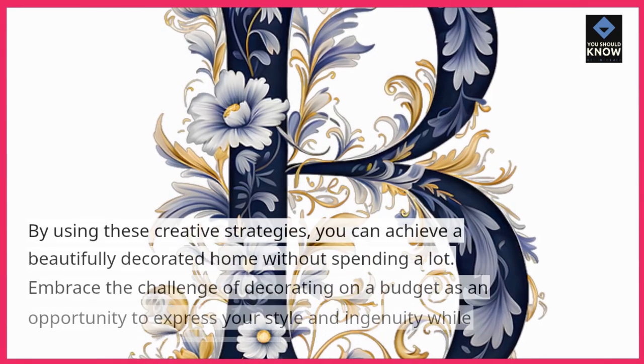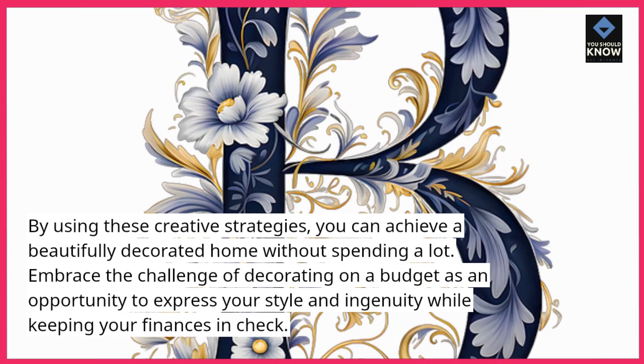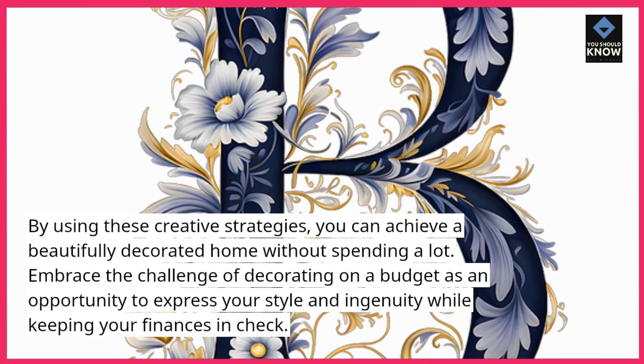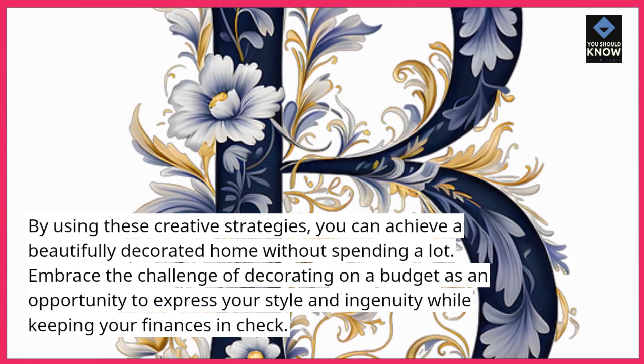By using these creative strategies, you can achieve a beautifully decorated home without spending a lot. Embrace the challenge of decorating on a budget as an opportunity to express your style and ingenuity while keeping your finances in check.